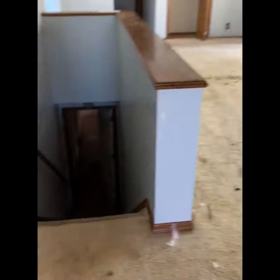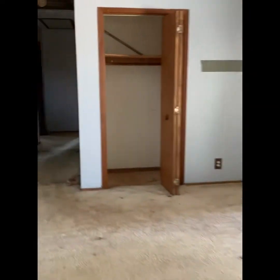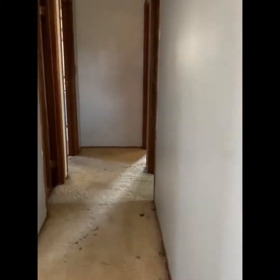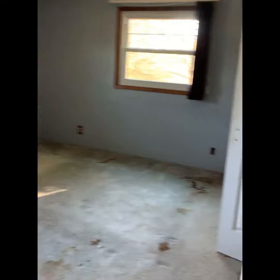All right. Here's the basement. Here's the basement — the master. The master. And the suite. Everything needs to be replaced.